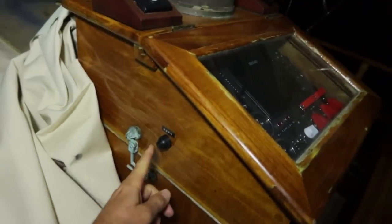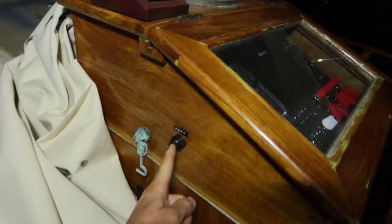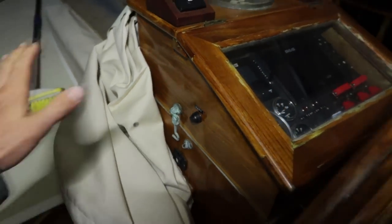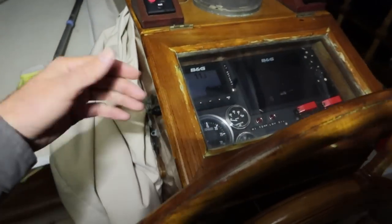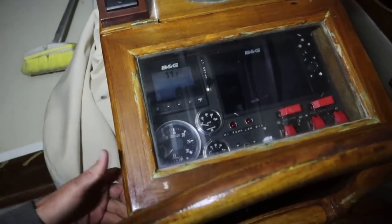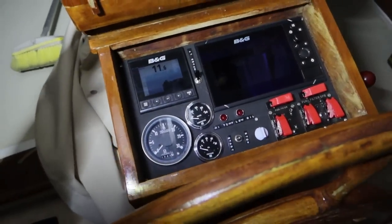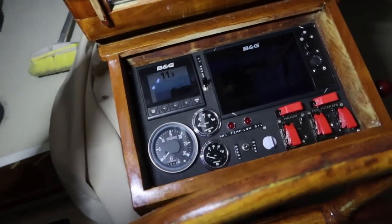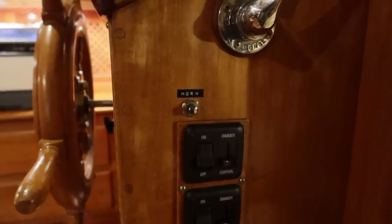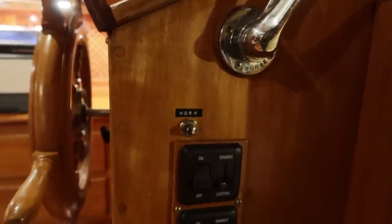I was also able to complete the horn. So now this upper helm station I feel is in good enough condition and has enough information up here to make the next journey as safe as possible. We now have both the interior and exterior horn button.